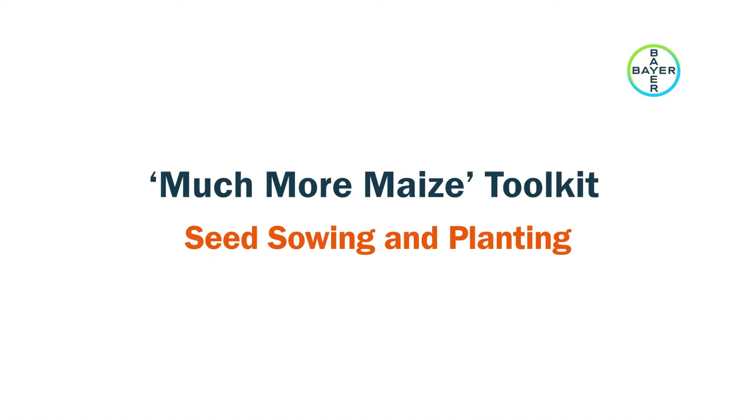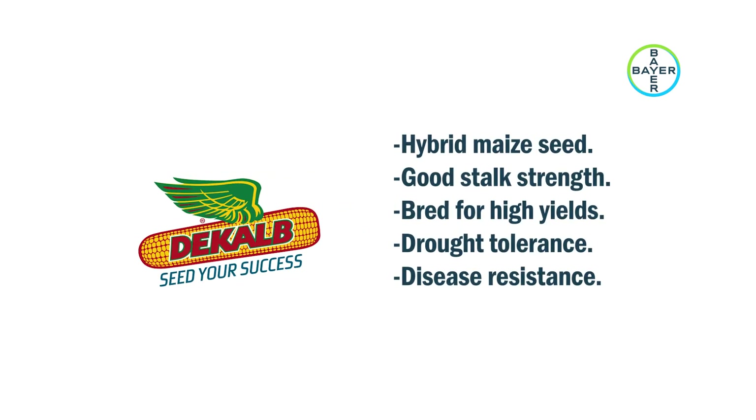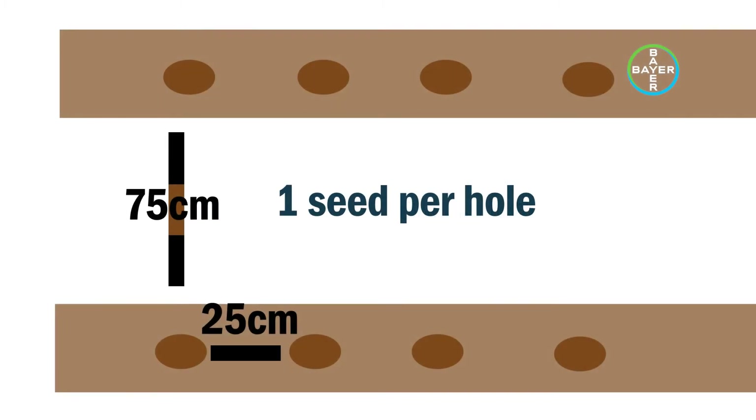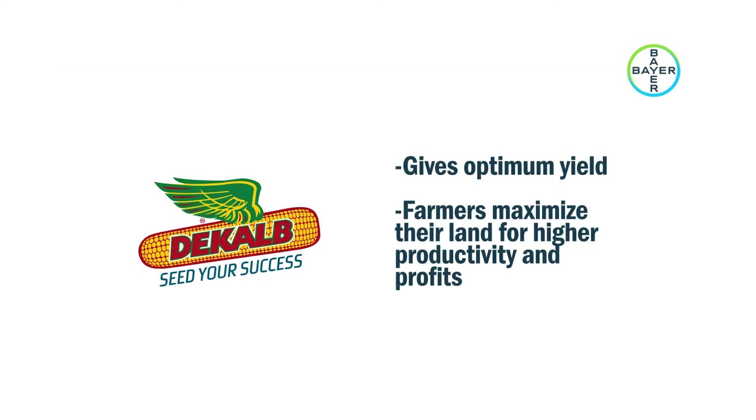Seed Sowing and Planting: John then proceeded to plant the Dekalb seed as soon as there was enough moisture in the soil. The Dekalb seeds are a quality and innovative hybrid maize seed that offers good stock strength and is bred for high yields, drought tolerance, and disease resistance. By planting at 1 seed per hole at 75 cm x 25 cm spacing and fertilizing at recommended rates, Dekalb gives optimum yield, helping farmers maximize their land for higher productivity and profits.